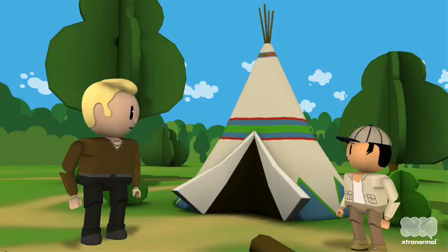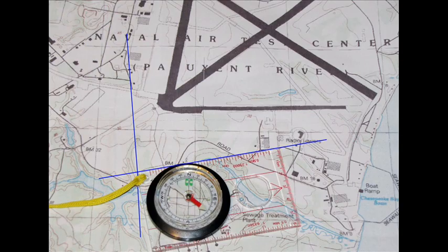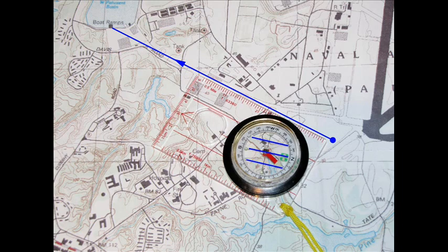Do you know how a compass can help you? It can help determine where you are and where you need to go. How can a compass help determine where you are? By taking sightings of objects and plotting them on a map, you can determine your position through triangulation. That's right.